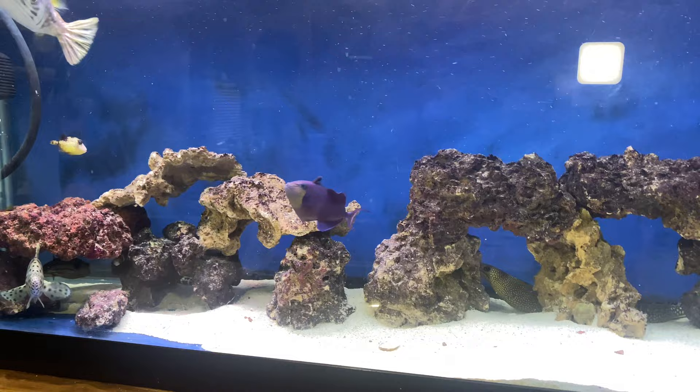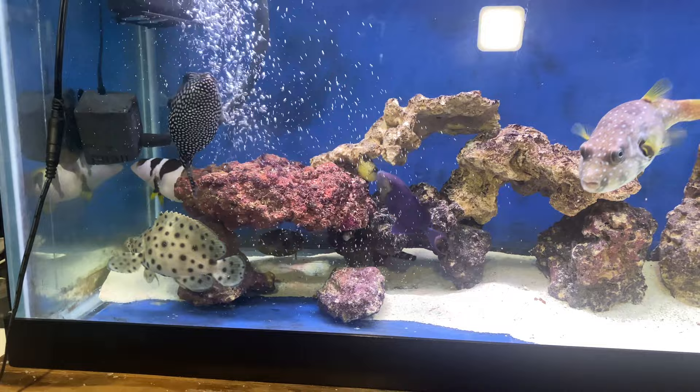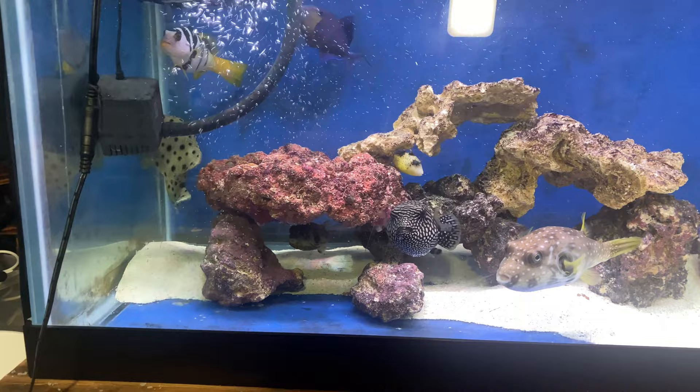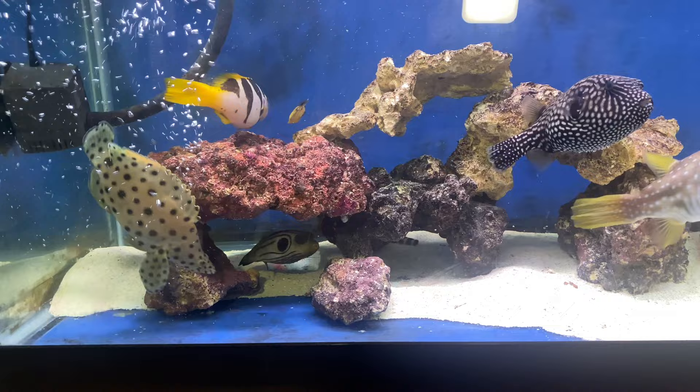All of these fish will get big, which will cause me to remove them and put them into the 225. But that 225 is getting a massive upgrade — I'm turning that 225 into a thousand gallons. These fish will certainly need that space in a thousand-gallon aquarium before we know it.